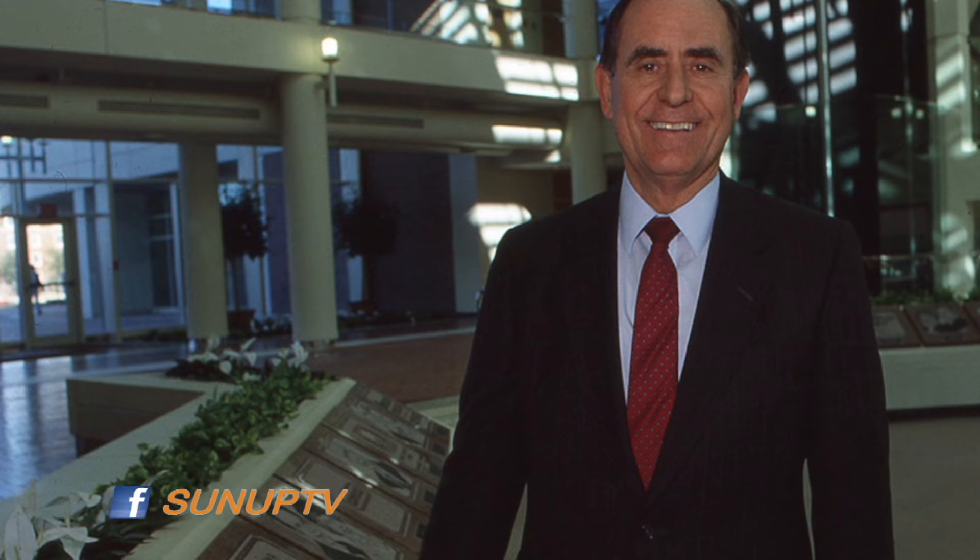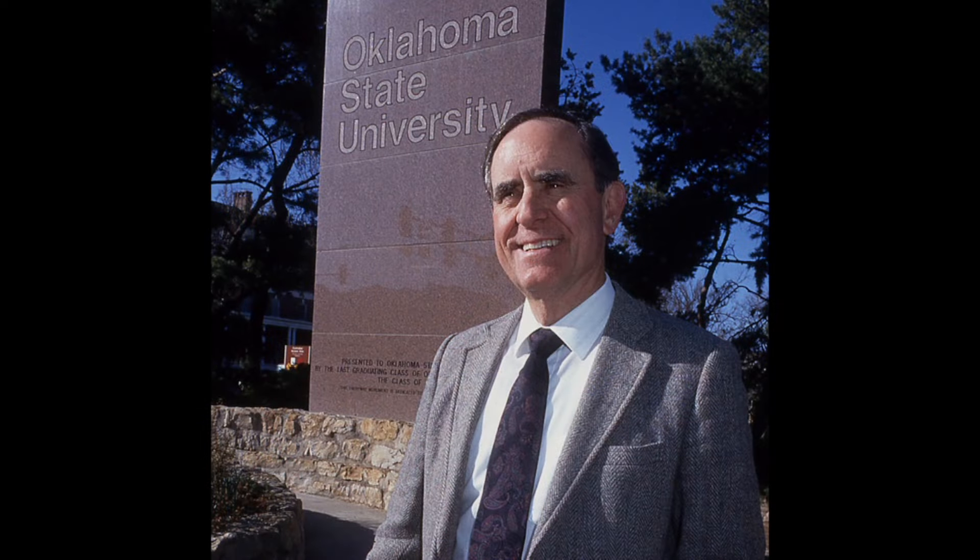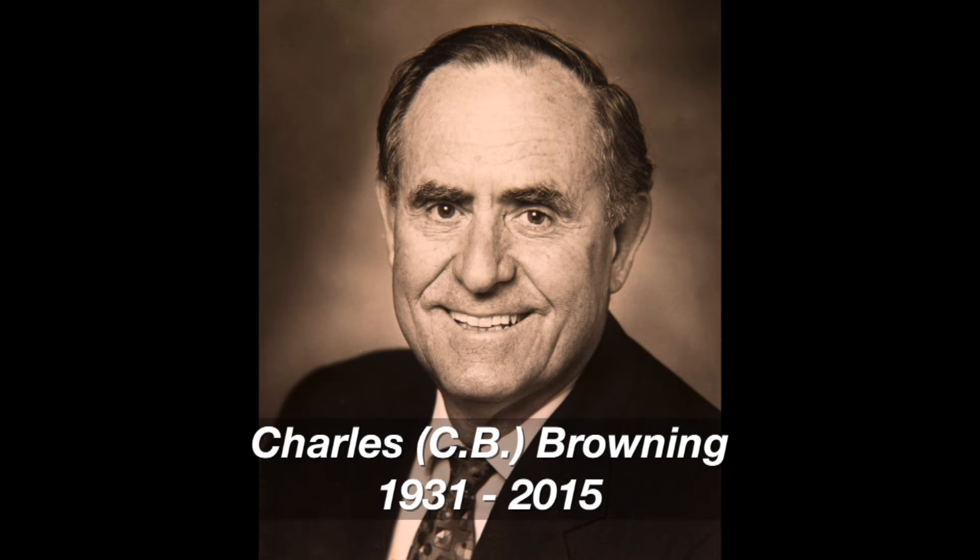Among the many achievements under his guidance: creation of the Oklahoma Agricultural Leadership Program, along with a new Animal Science Building, the OSU Noble Research Center, and the Robert M. Kerr Food and Agricultural Products Center, as well as an increased emphasis on applied and basic research. He won numerous awards, including induction into the Oklahoma Higher Education Hall of Fame in 1997. Dr. Browning's work for the Division, the University, and all of Oklahoma leaves a lasting legacy and will live on for generations.